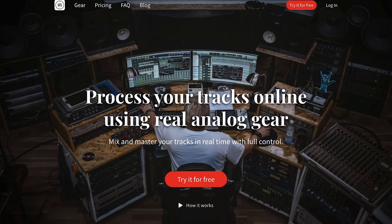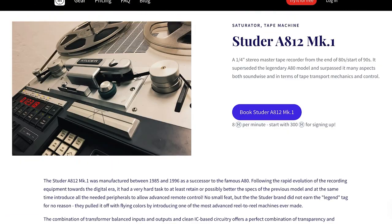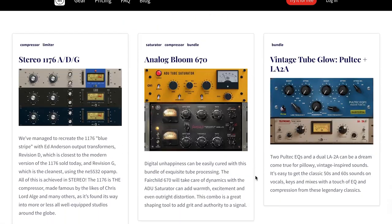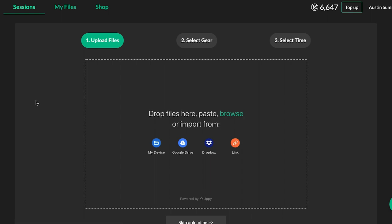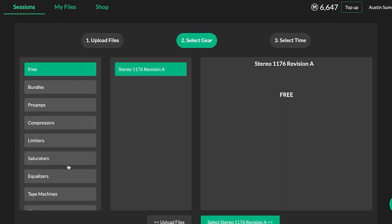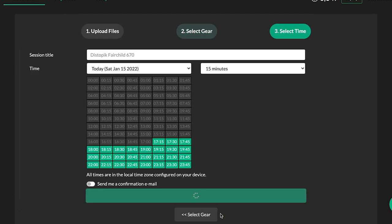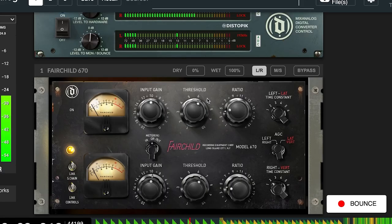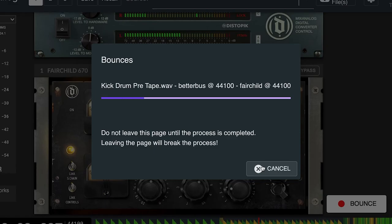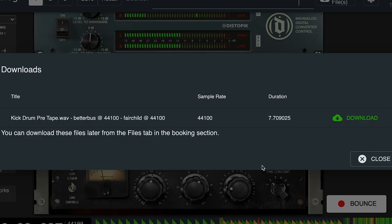This video is sponsored by us — yes, we're sponsoring ourselves. Mix Analog gives you everything you need to mix and master your tracks with real analog gear. Why go all the way to an expensive studio or pay to get someone else to mix your songs when you can do it yourself through the internet with super expensive high-end analog gear, rare tape machines? We even have a Fairchild — Kanye West uses this on his vocals, enough said.